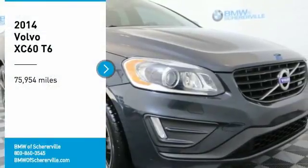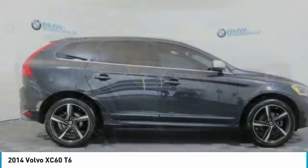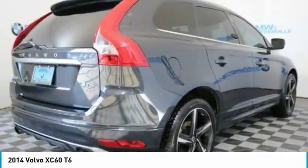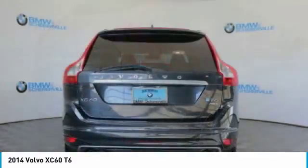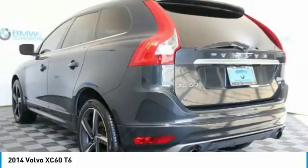We are pleased to show you the 2014 Volvo XC60. From sidewalks to pathways in the blink of an eye, the XC60 was named a Consumer's Digest Best Buy in the cars, pickups, minivans, SUVs, and hybrids category.